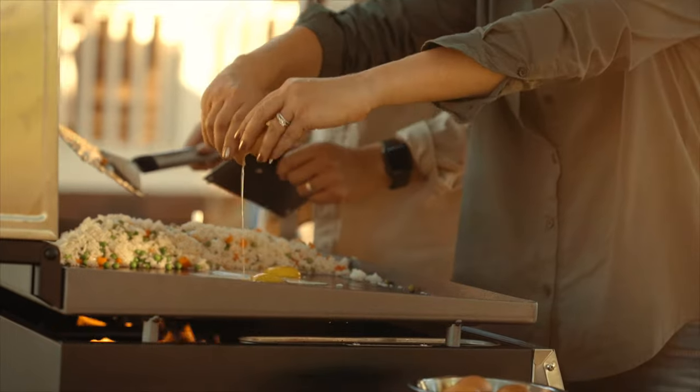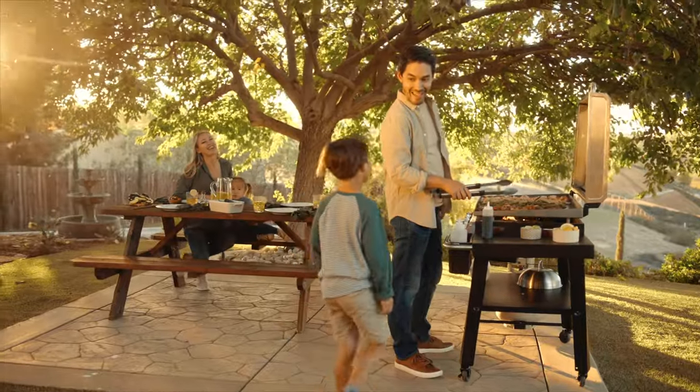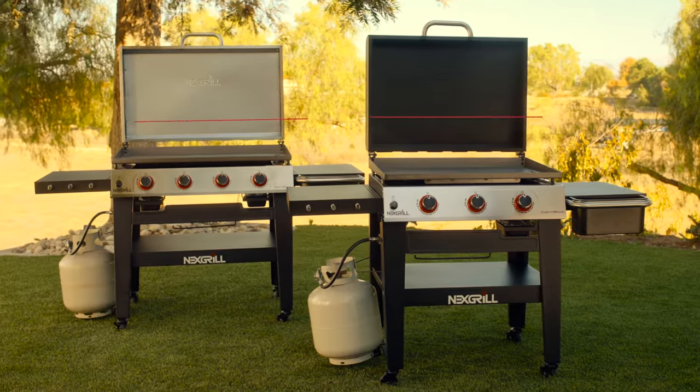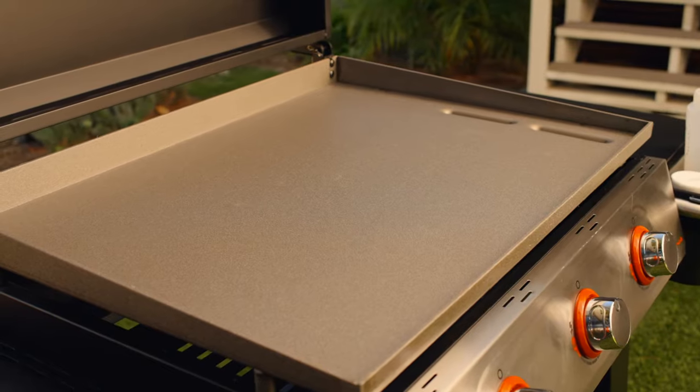Who'd have ever thought your new favorite brunch spot, burger joint, and teppanyaki restaurant would be your own backyard? With Daytona Gas Griddles by Nexgrill, you can grill all of that and more from the comfort of your own home.